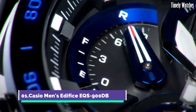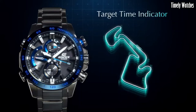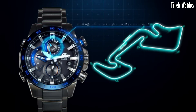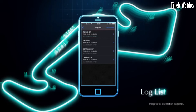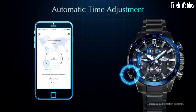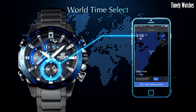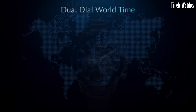Number 1. Casio Men's Edifice EQS900DB is a multi-functional watch designed for versatility. It offers precise timekeeping with its analog display of hours, minutes, and seconds, along with a date function. The watch is solar-powered, ensuring reliability and eco-friendliness. It features a chronograph for measuring elapsed time, alarms, and world-time functionality for tracking multiple time zones. Its durable stainless steel construction, water resistance, and stylish design make it suitable for both formal and casual occasions.